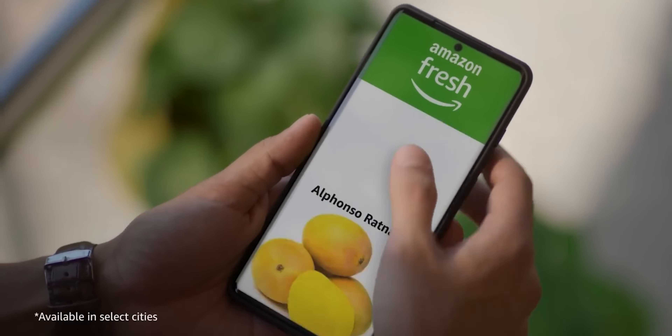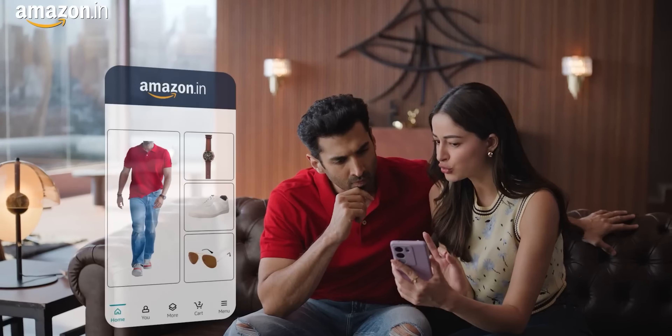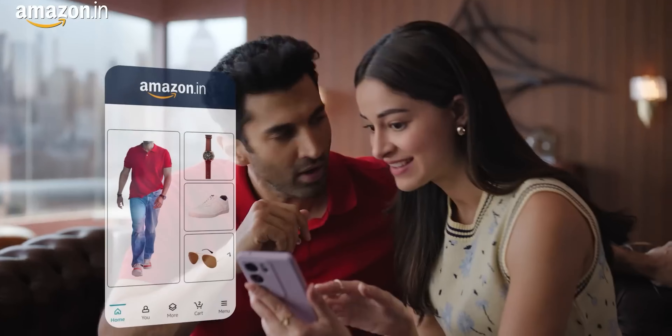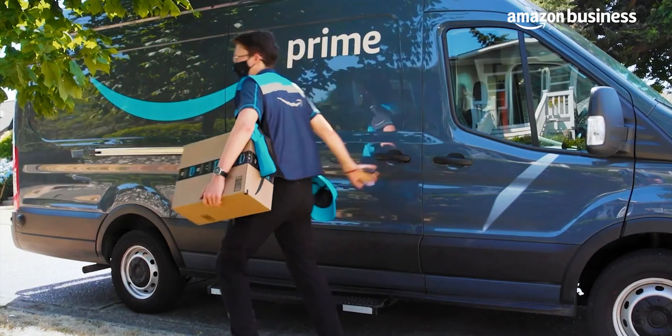An Amazon personal account is what most of us use for everyday shopping. It's straightforward, easy to use, and perfect for individuals and families. On the other hand, an Amazon business account is designed specifically for businesses. It offers a range of features and benefits tailored to the needs of business owners, including bulk purchasing, business-only pricing, reporting tools, and much more. But the question is, which one should you choose? Let's break it down.